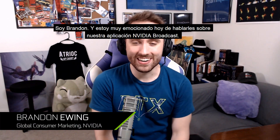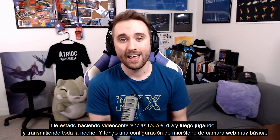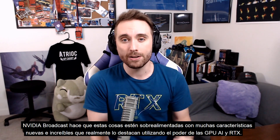Hey everybody, I'm Brandon and I'm very excited today to talk to you about our NVIDIA Broadcast app. Like many of you, I've been home a lot more lately — video conferencing all day and then gaming and streaming all night with a very basic webcam and microphone setup. NVIDIA Broadcast supercharges these things with awesome new features using the power of AI and RTX GPUs.